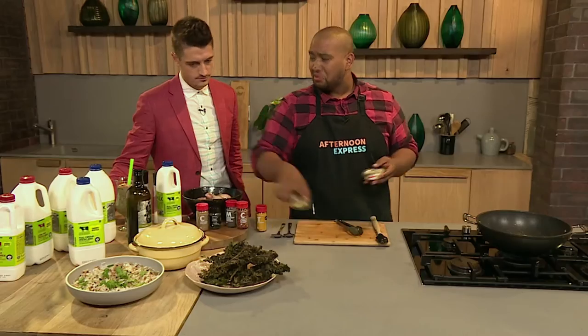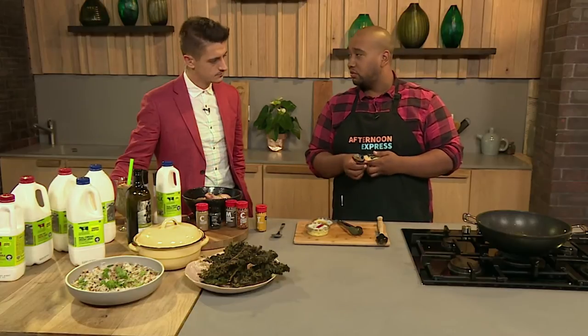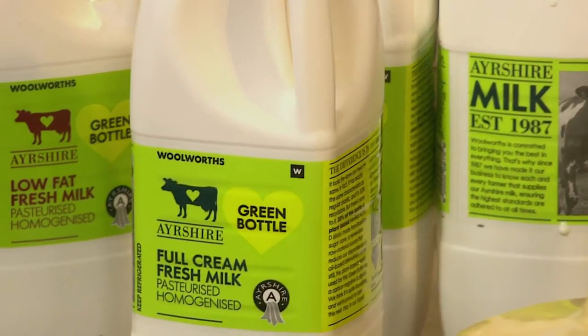Caramelizing onions is very, very important — it brings out the sweetness. So I'm gonna start building some awesome flavor while I'm doing that, and I'm telling you about this milk. Ayrshire Milk is exclusive to Woolworths, and if you're wondering what's with the green label on the bottle, it's really cool because this bottle actually has a negative carbon footprint.